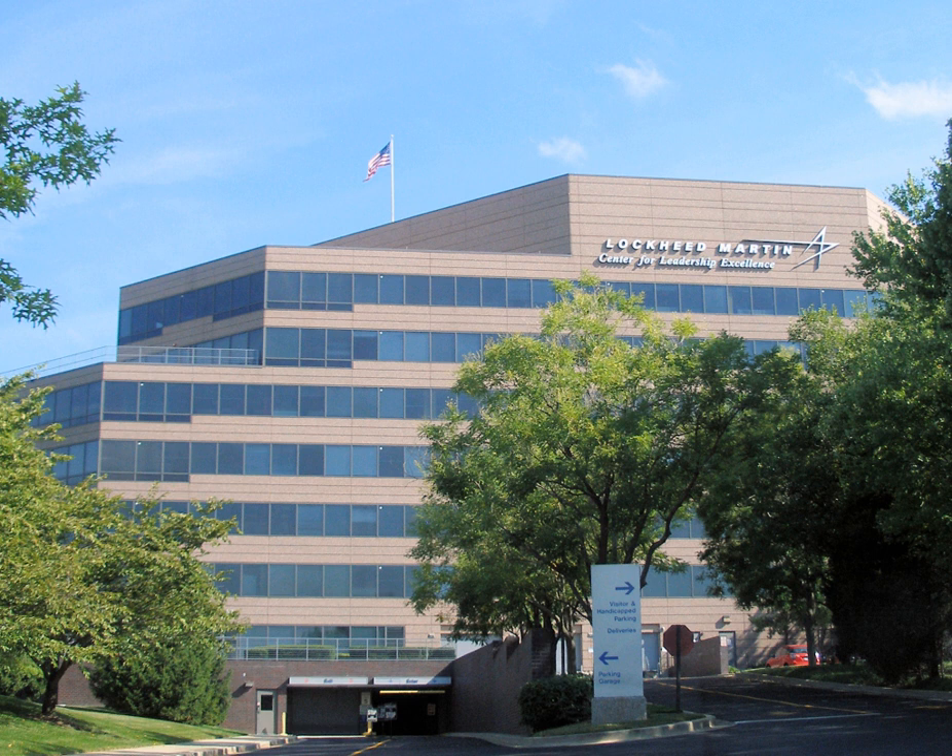Sandia National Laboratories' roots go back to World War II and the Manhattan Project. Prior to the United States formally entering the war, the U.S. Army leased land near an Albuquerque, New Mexico airport known as Oxnard Field, to service transient Army and U.S. Navy aircraft. In January 1941, construction began on the Albuquerque Army Air Base, leading to establishment of the Bombardier School Army Advanced Flying School near the end of the year.